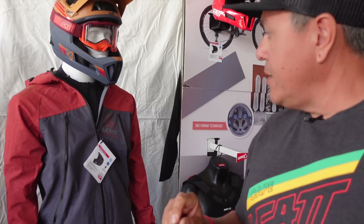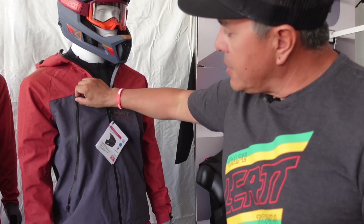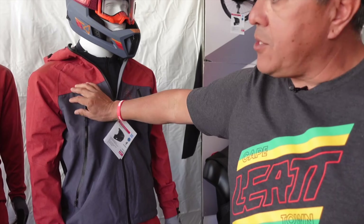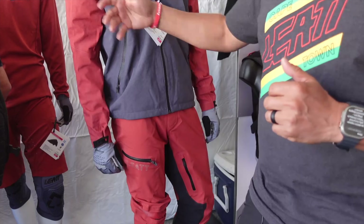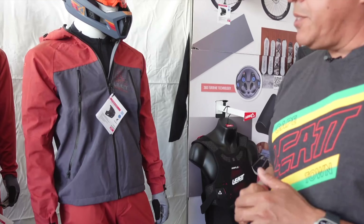Next I want to show you some cool features available on all of our jackets across our entire line. Obviously, tons of venting. This here is our Hydra Dry Jacket — a waterproof jacket — with venting, velcro around the arms, fitted and articulated for riding position.